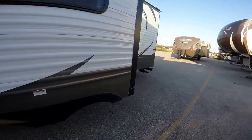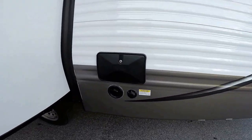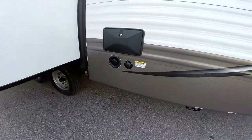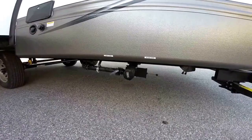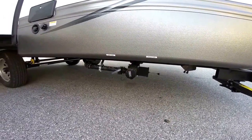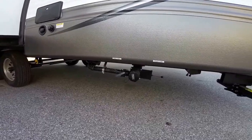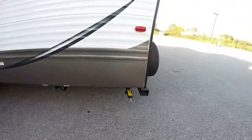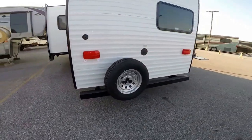Nice big living room slide. Outside shower. Your gray tank and black tank dumps are up nice and high off the ground, which is really helpful when you're in a bumpy, hilly campground. Bumper on the back and a spare tire.